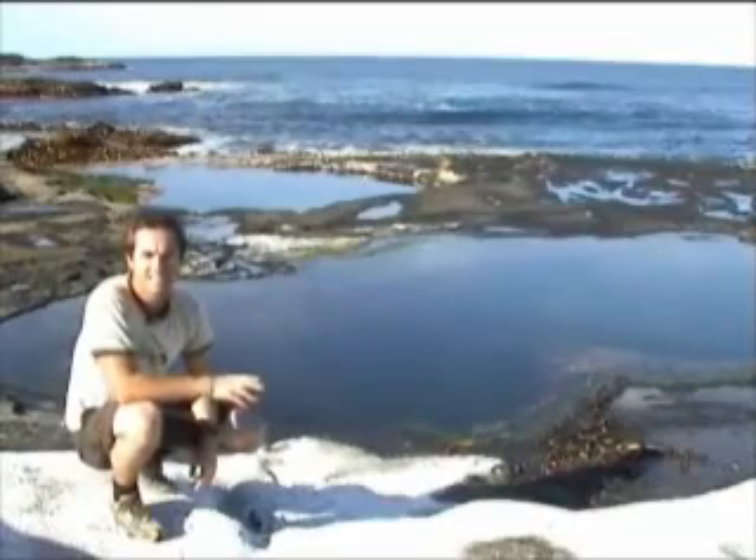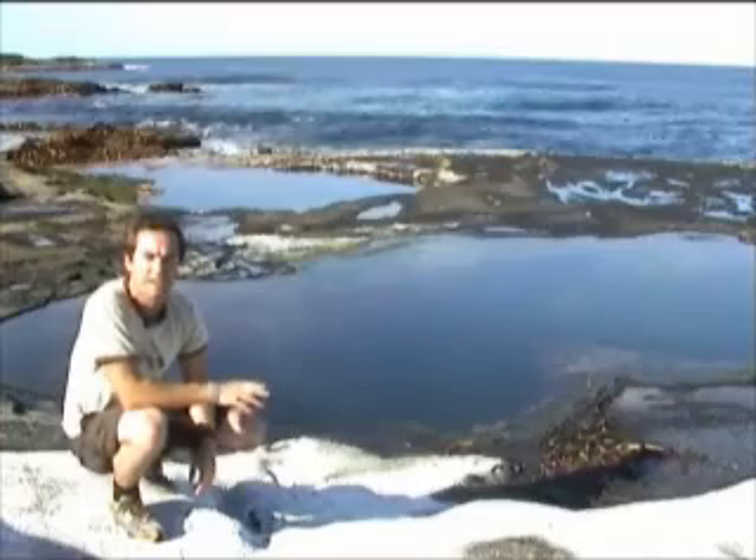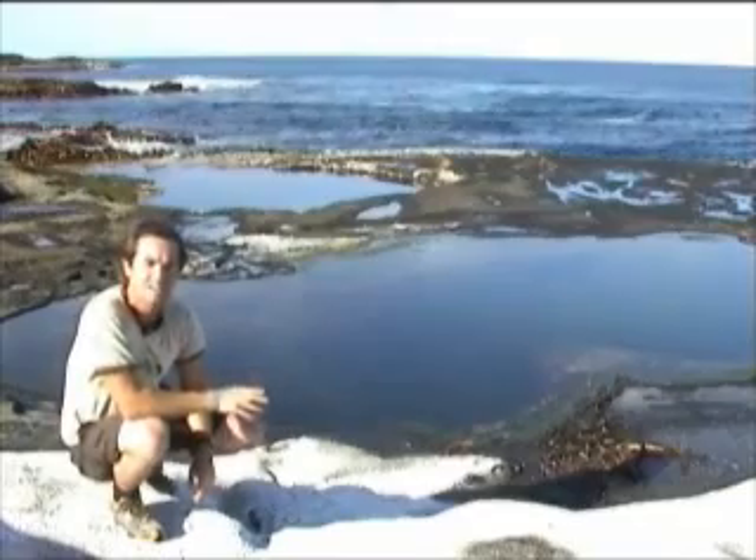If you live anywhere near the sea, then on a fine day, when you go down and take a look at the rock pools in your area, you are sure to find that they are teeming with life. Just look very closely — the closer you look, the more you'll find.